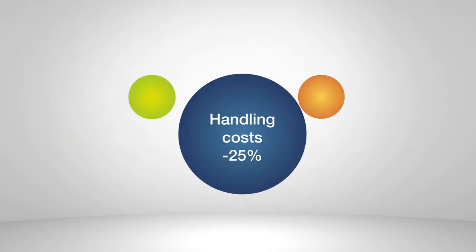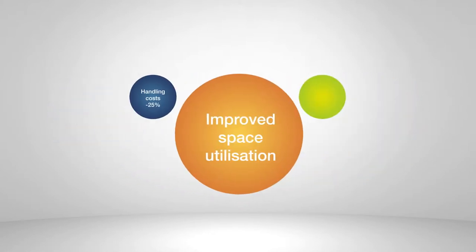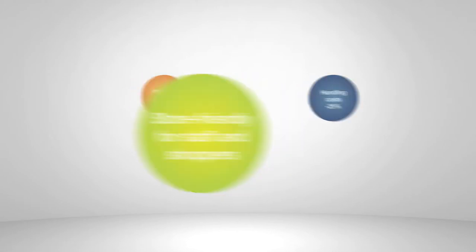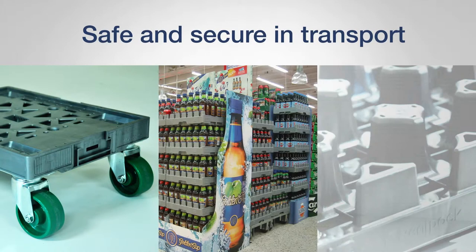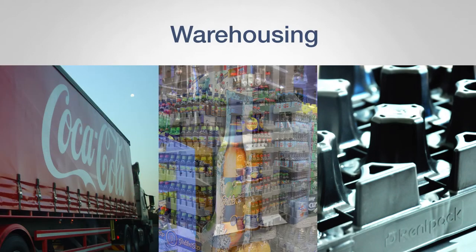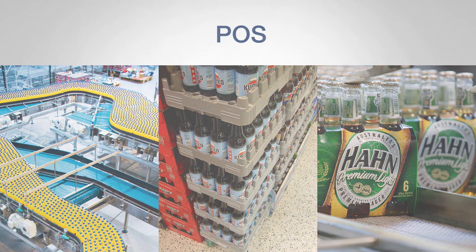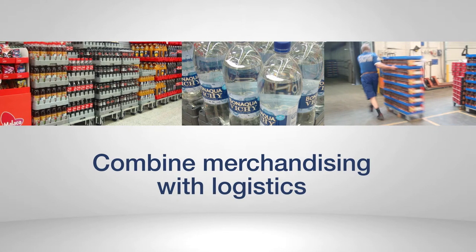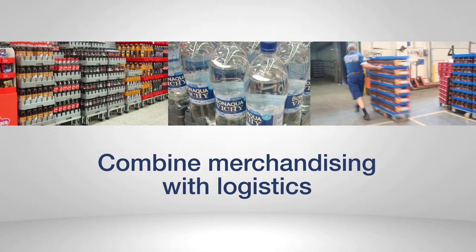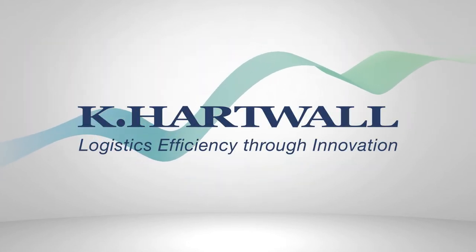Our display ready unit decreases handling costs by up to 25%. It improves your space utilization and is store friendly to use for both your staff and your shoppers. The Trey on a display pallet or dolly provides a safe and secure unit throughout the supply chain — in transport, warehousing, and at the point of sale. Achieve measurable benefits by combining merchandising with logistics through our modular solutions. We bring our customers logistics efficiency through innovation.